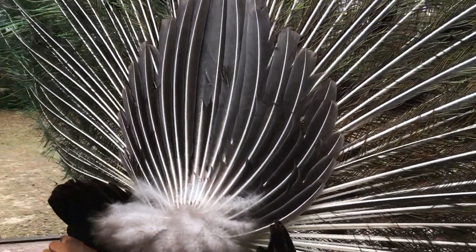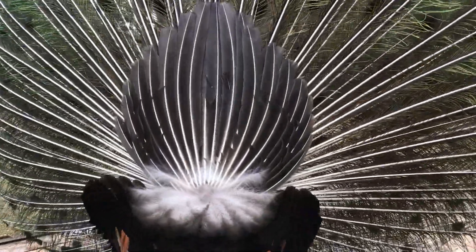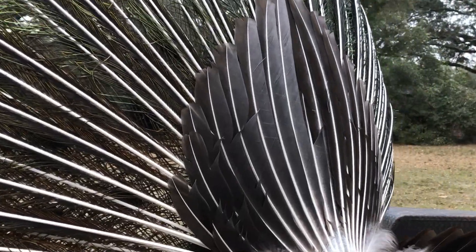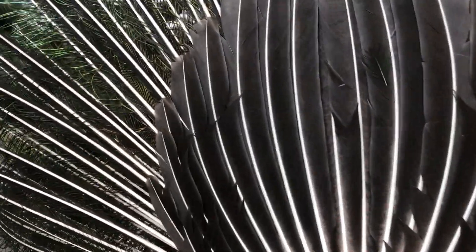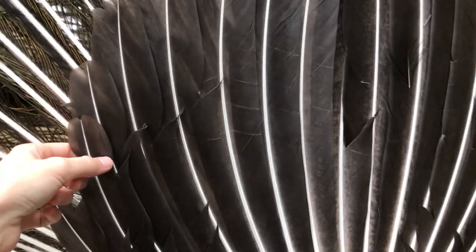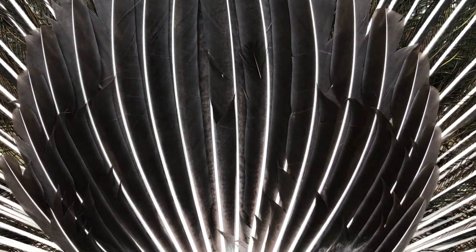This is the actual tail that I was talking about, and that's what it looks like when they rattle it — that's train shaking. When he rattles his train, these long feathers right here will rub up against these actual tail feathers and create that really cool sound that you've been hearing.